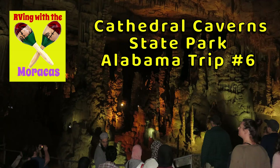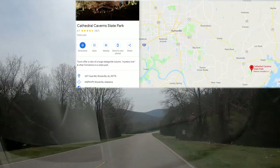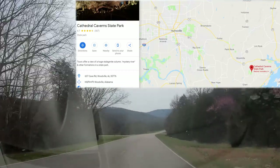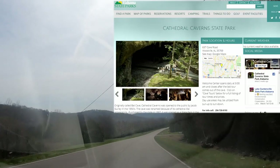While camping at Monte Sano State Park, we drove over to Cathedral Caverns State Park for a cave tour. It was $19 each and well worth it. Video can't do these caves justice — you have to see it for yourself.